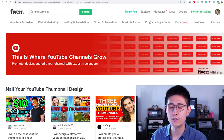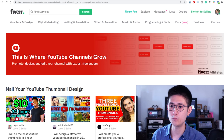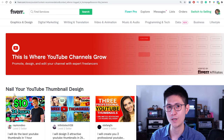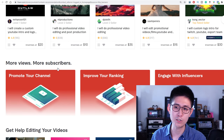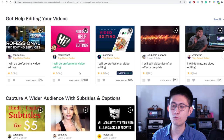First of all, I want to quickly point out that Fiverr does have a dedicated section for YouTube-related gigs, although it's not super inclusive of all the different types of gigs you can do. You can definitely refer to it for some inspiration and to find some of the top sellers to see what they're doing.